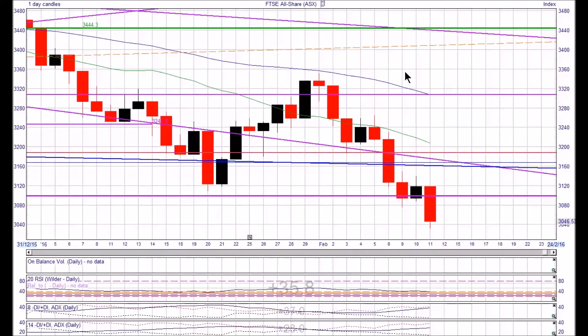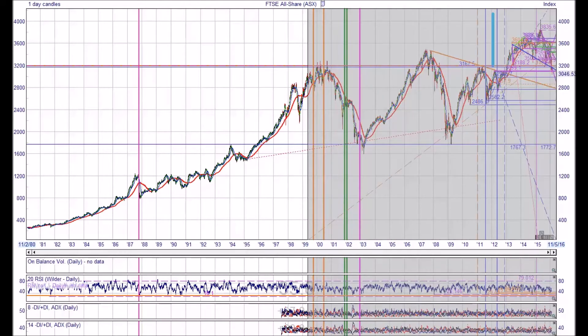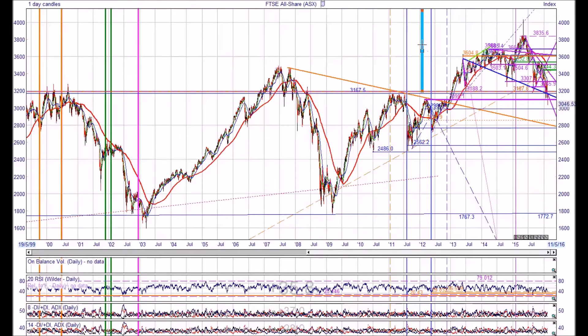To get a feel for what's going on we need to go out to a slightly longer time scale. I took a vertical bar and looked at the furthest distance that the index moved from the 200-day moving average. You can see the top of the bar resting on the 200-day moving average and the bottom marks the low point of the actual individual reading of the All Share Index back in the decline from 2008 to 2009.